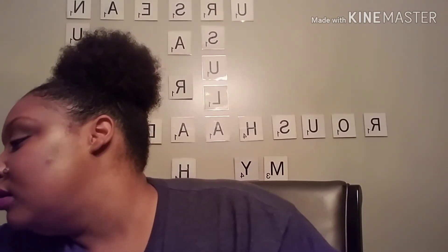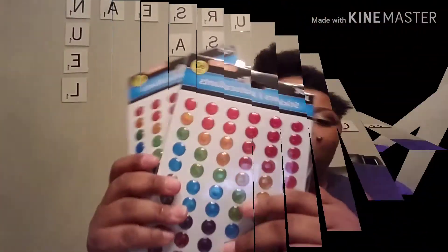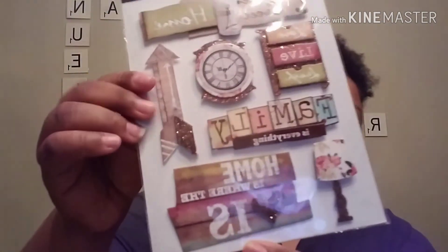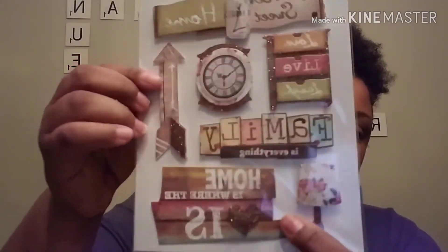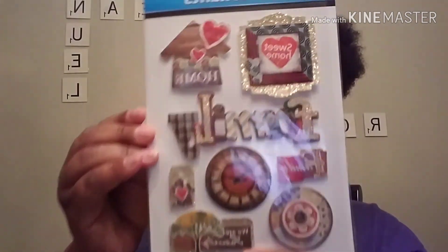All this candy — it's crazy. I found the Loctite Super Glue, so I picked that up. I also got enamel stickers — great for crafting. And I found these stickers: one says Home Sweet Home with a lamp, glitter, and a clock — love it. There's a family one and a loved one. That's all I have for my Dollar Tree haul.